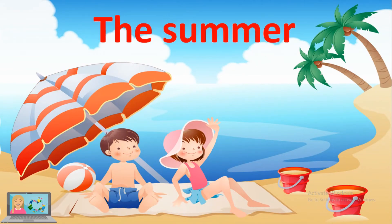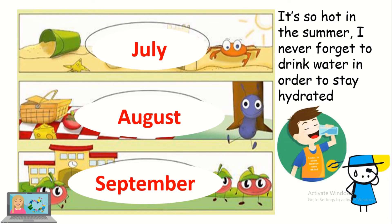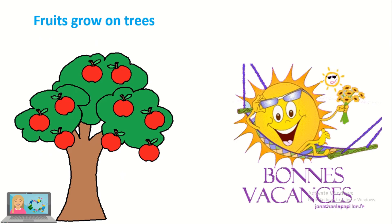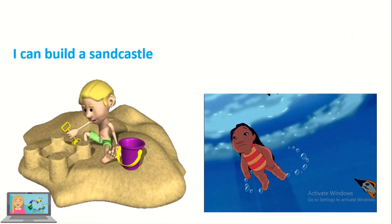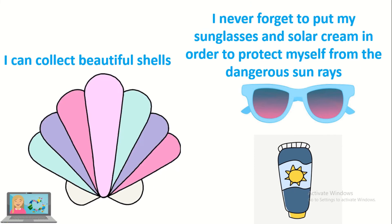After the spring comes the summer. The three months of the summer are July, August and September. It's so hot in the summer. I never forget to drink water in order to stay hydrated. It's sunny and the temperature is so high. Fruits grow on trees and summer holidays begin. To have fun I go to the beach. I can build a sand castle. I can swim in the ocean or the pool. I can also collect beautiful shells. And I never forget to put on my sunglasses and sunscreen in order to protect myself from the dangerous sun rays.